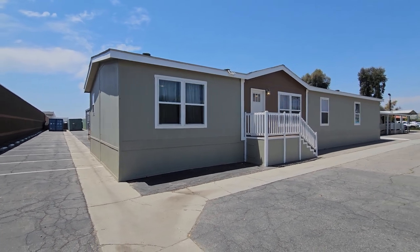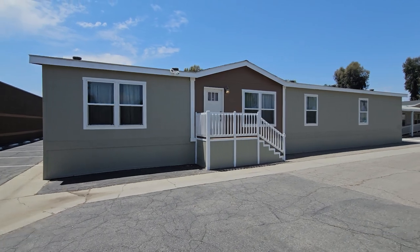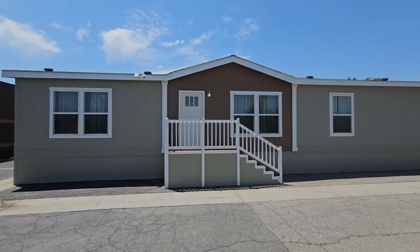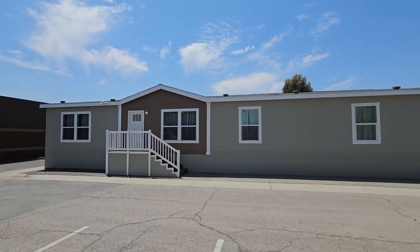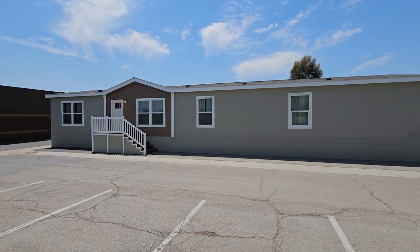Hey everyone, it's Will with ManufacturedHomes.com. Welcome back to Where's Will's Manufactured Home Tours, and thank you for spending some time with me today. Your continued support honestly means the world to me. Today we are in Paris, California, and we're going to take a look at this huge home. We're at Homes Direct in Paris, California, and Clayton West is right next door.